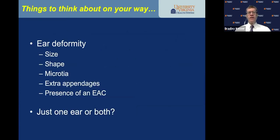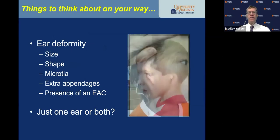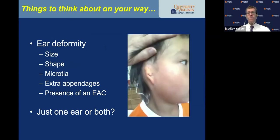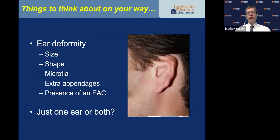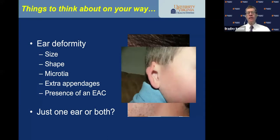Ear deformities come in many different sizes and shapes — there's microtia, extra appendages, and then evaluating the presence of an external auditory canal: is it stenotic, completely atretic? And what is the status of the hearing — is it one ear or both? Looking at the outer ear and the pinna's configuration is an important clue to what's going on in the ear canal and middle ear.